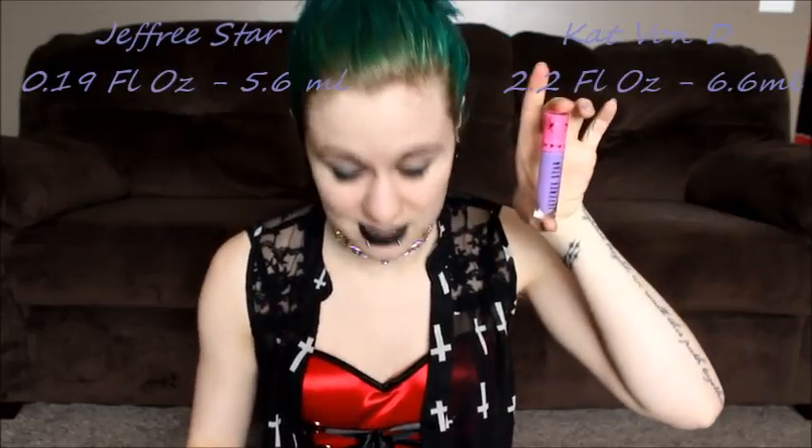The Jeffree Star lipsticks sell for $18 a pop, and depending on where you live, shipping varies. If you order from Beautylish and get two lipsticks or more, you get free shipping, which is what I usually do. Kat Von D's, if you buy from Sephora, it's $20 a pop with no shipping cost. The Jeffree Star tubes are 0.19 fluid ounces (5.6 mL), while Kat Von D's are 0.22 fluid ounces (6.6 mL).